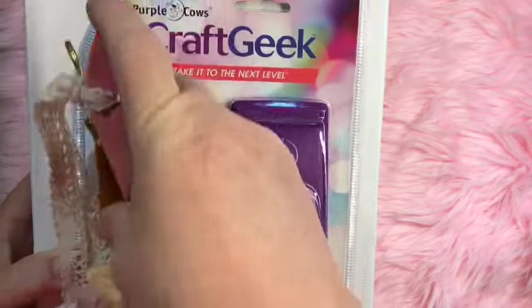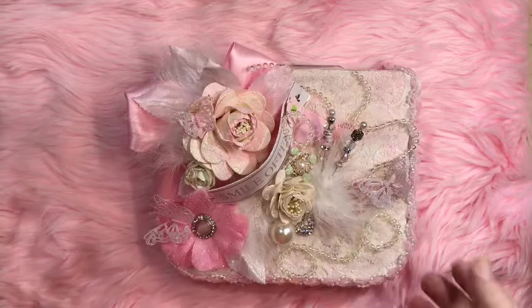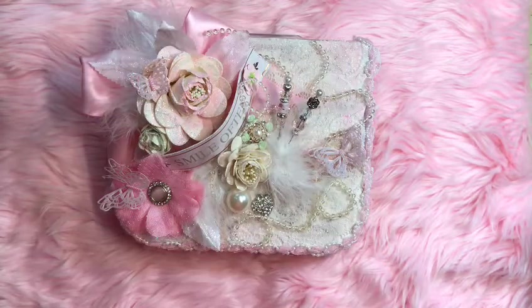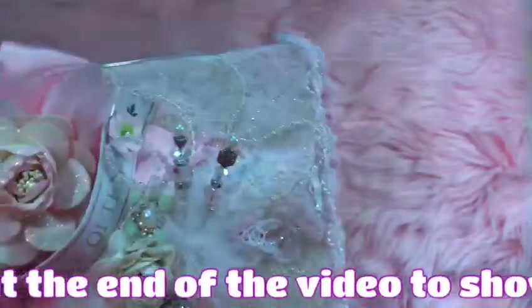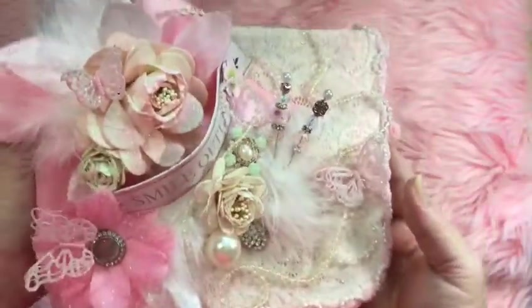Now I'm going to set this stuff to the side. Isn't it funny how when you're creating, everything gets all jumbled up? This week, I created a Shabby Chic embellishment box — Shabby Chic is my favorite, y'all. I don't know if you can see the glitter on this, but there's a lot of glitter and it really glimmers. It is completely covered with glitter everywhere — I have stickled and glittered everything.